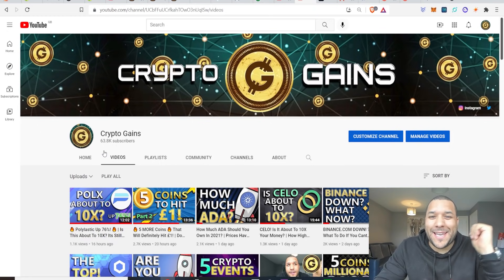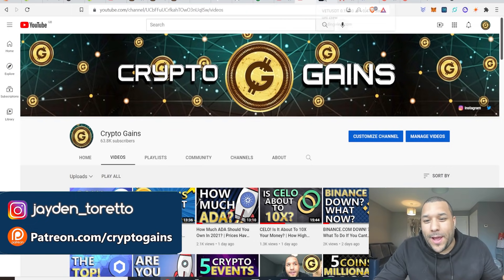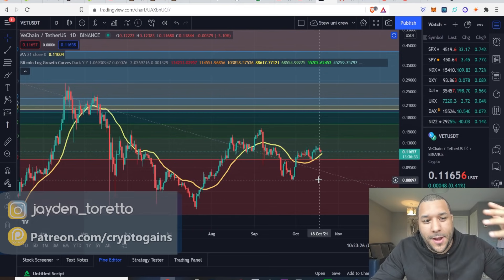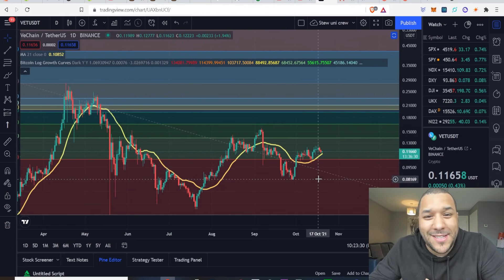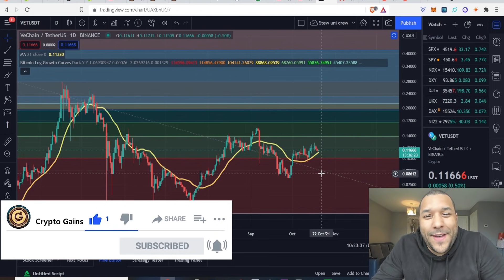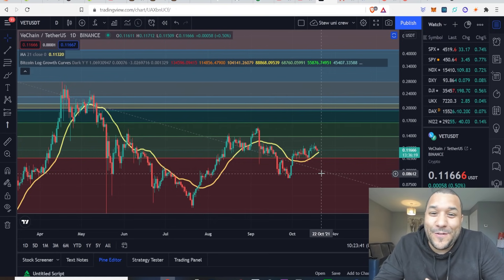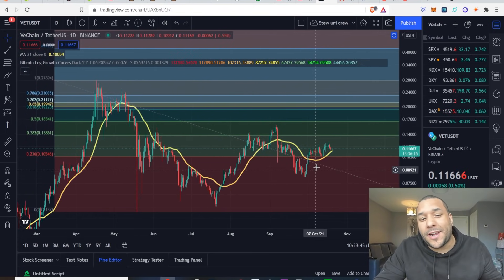Hello everyone, welcome back to Crypto Gains. In this video I want to do a quick update on the price of VeChain — quick analysis, show you what I see in the charts. If it sounds interesting please drop a like and subscribe if you're new. I'm not a financial advisor; these are just my own personal opinions on the market, so please do your own research before you invest your money.